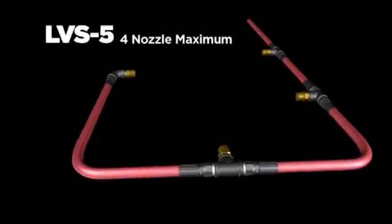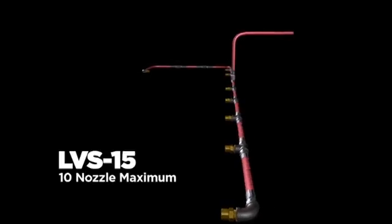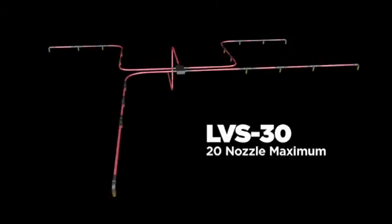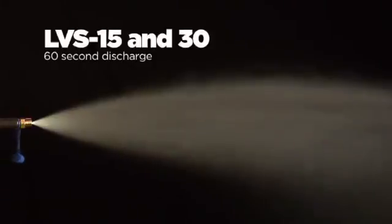The LVS-5 allows for a maximum of four nozzles of protection. For larger equipment, the LVS-15 and LVS-30 can be configured to a maximum protection scheme of 10 and 20 nozzles respectively. The Ansel Liquid Vehicle System provides constant nozzle pressure and a full discharge pattern throughout the duration of the discharge — a full 30 seconds with the LVS-5, while the LVS-15 and LVS-30 will discharge for 60 seconds.